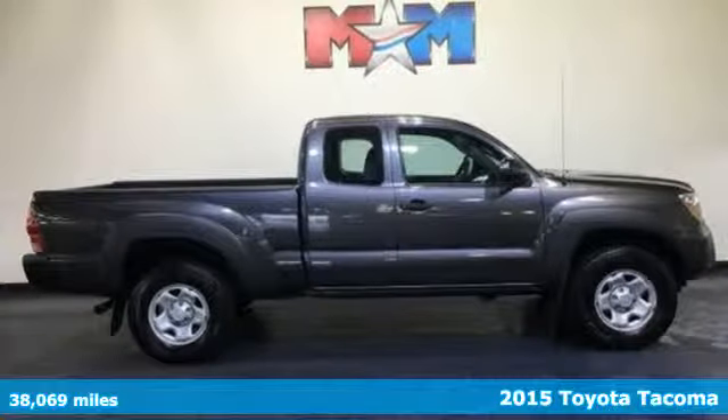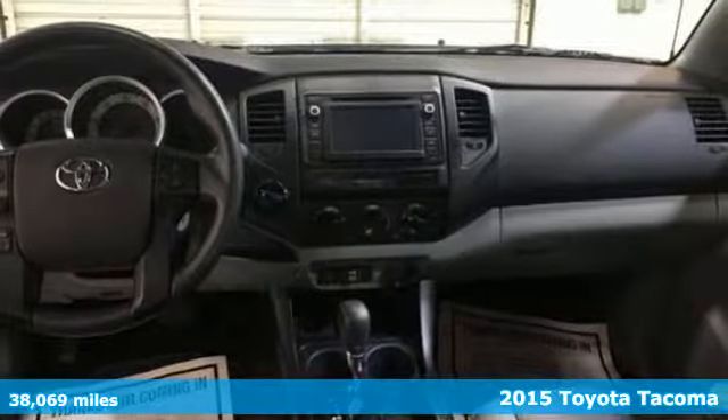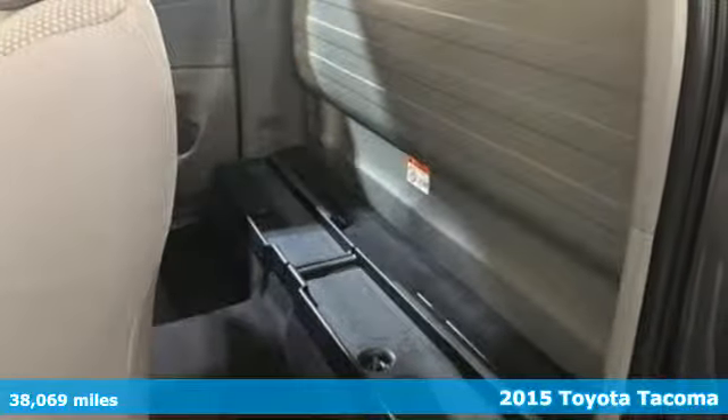Here's a 2015 Toyota Tacoma. With its bold looks and tech to match any adventure, this off-road icon is ready to rock — and get ready for an impressive combination of features.